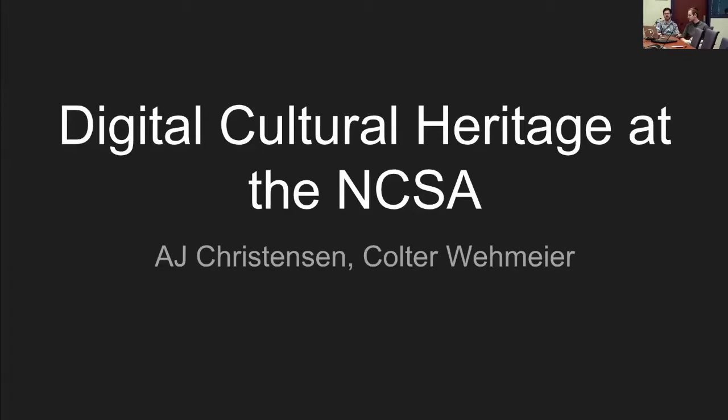I'm AJ. My background is in scientific visualization, primarily. I work a lot with 3D visual effects type tools — the kinds of things you would find in the Hollywood filmmaking industry — to do scientific imagery. I've been doing this sort of hybrid design programming work for about nine years now.